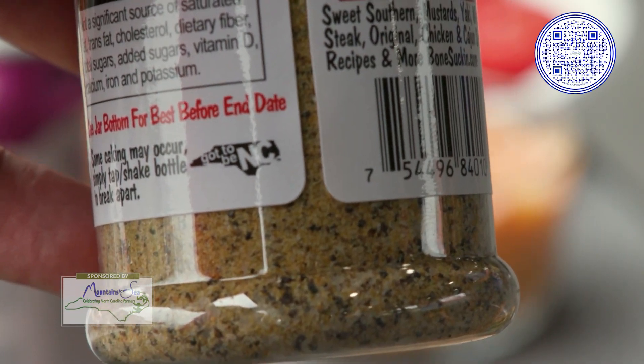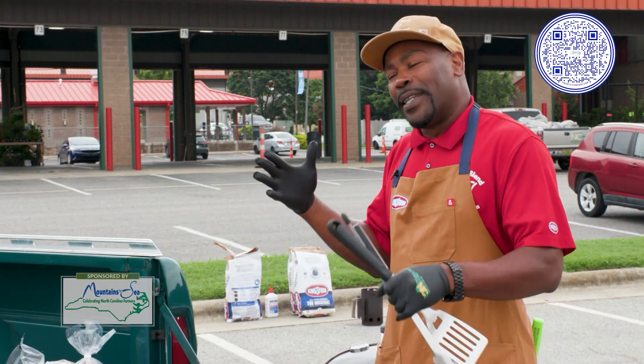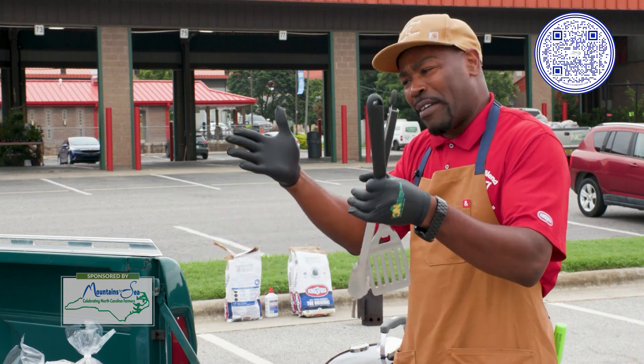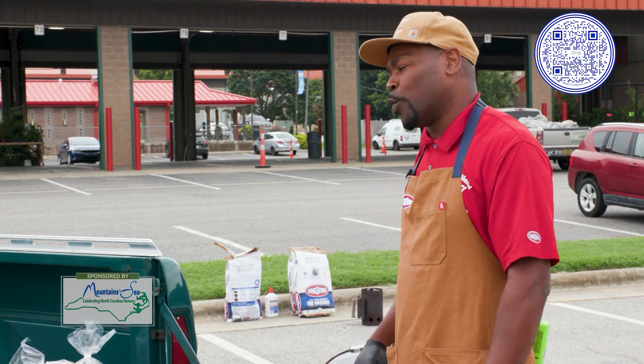When it comes to the watermelon, peaches, squashes, or cantaloupes, obviously it won't have that label, but most of the time the grocery stores will have an area that's going to allocate that to the side where you know it's sourced by North Carolina.